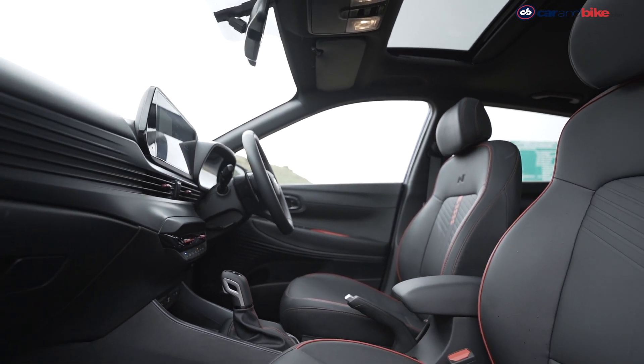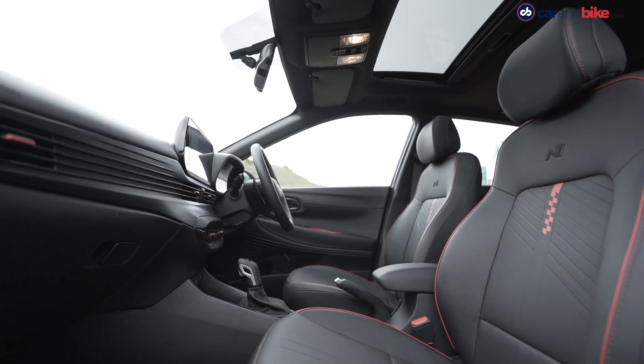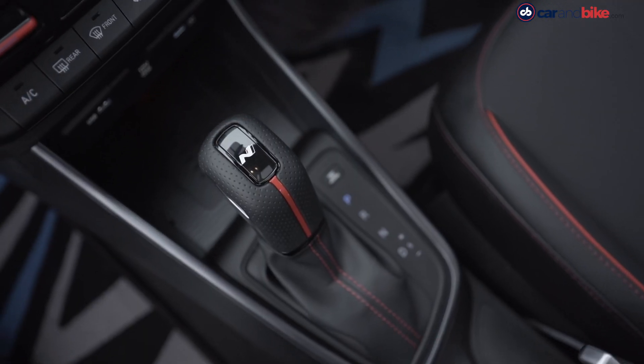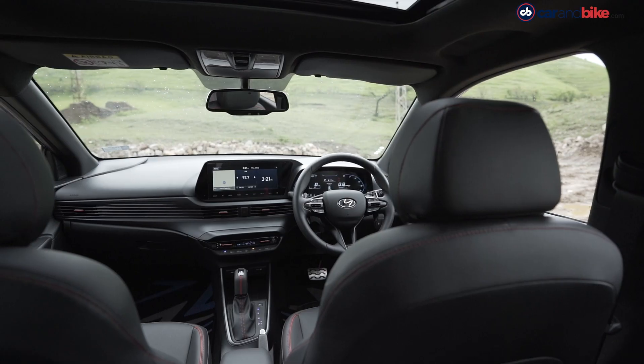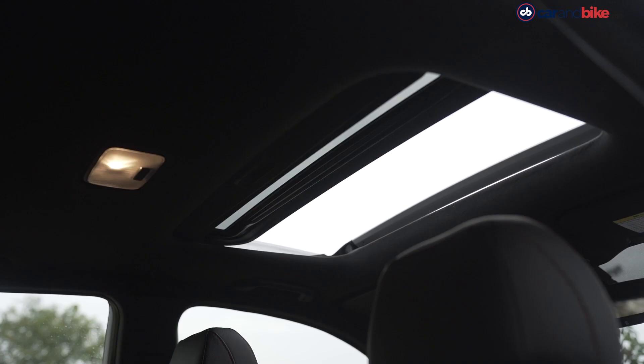The interior too sees a lovely blend of all black peppered with splashes of red, leather-wrapped gear knob, N-Line badges on the seats, aluminium pedals and the works. Quite likeable indeed.